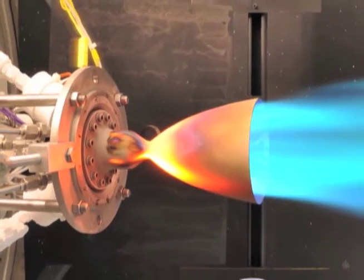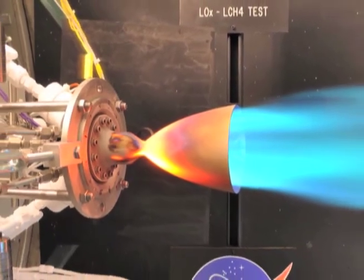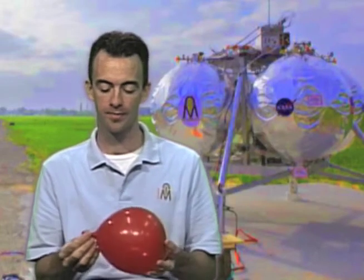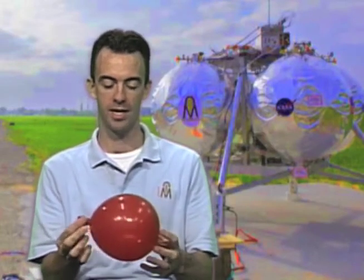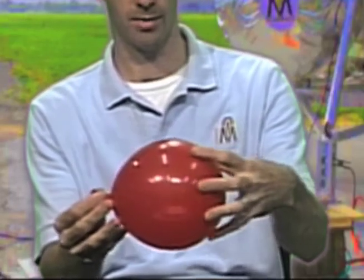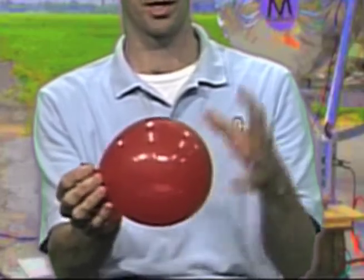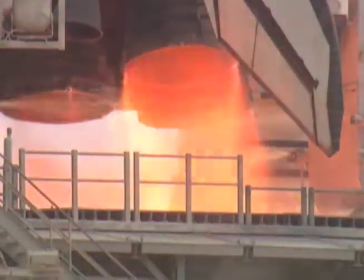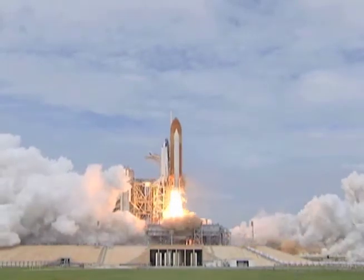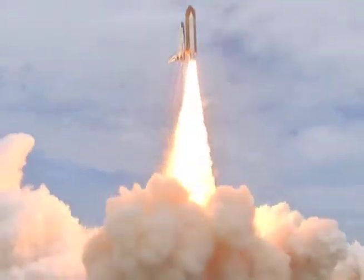How does a rocket engine work exactly? Rocket engines work by expelling gas at very high rates of speed. It's analogous to a balloon. A balloon is a very small self-contained rocket engine — it has gas inside, that's my breath, the air trapped inside, under pressure because the balloon is squeezing the air. When I let go of the end, you get thrust out this way, and if I let go of the balloon, it'll fly off in the room. A rocket engine works exactly the same way — it's a momentum exchange. Every force has an equal and opposite reaction.